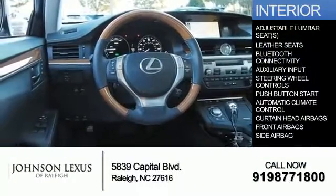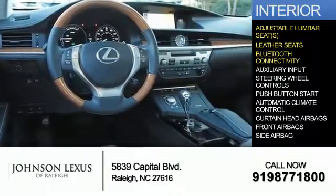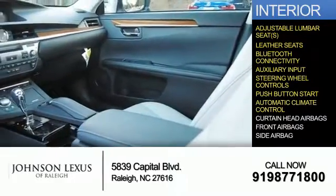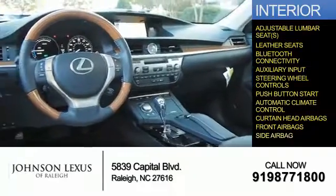Inside, you'll find adjustable lumbar seats, leather seats, Bluetooth connectivity and auxiliary input, steering wheel controls, push-button start, automatic climate control, curtain head airbags, front airbags, and side airbags.